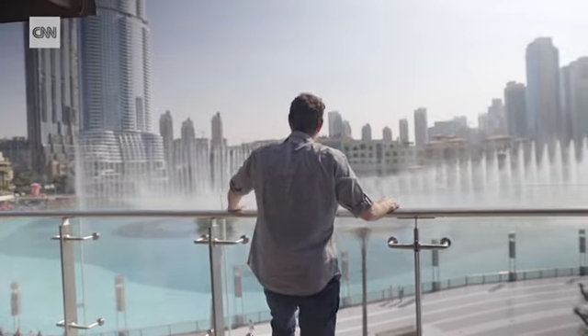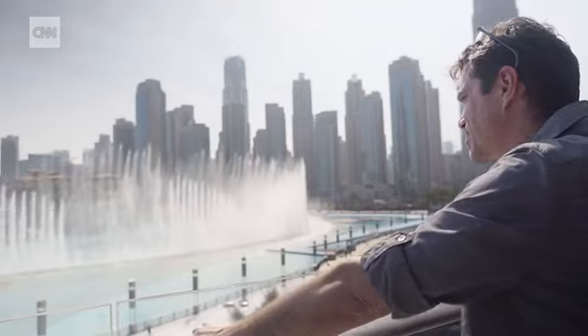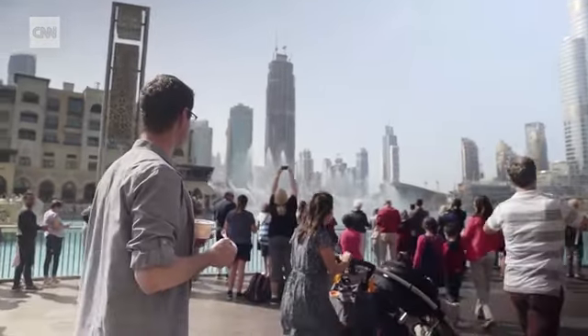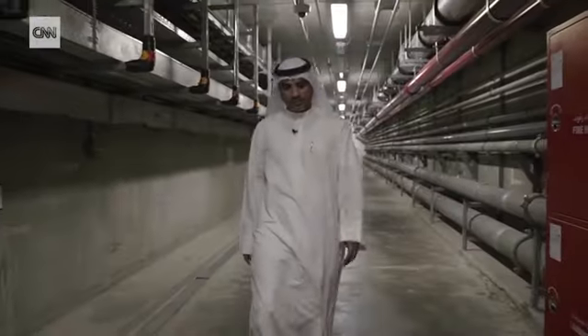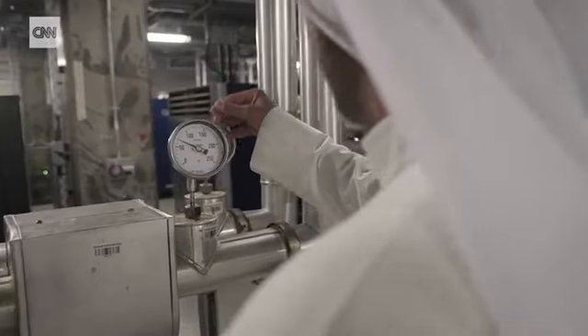With large fountains, we have to make sure that the choreography is enjoyable from all angles. The Dubai Fountain is so big, you have different experiences depending on where you are. After the piece is choreographed on the computer, it needs to be tested on site, where custom-built tech is hidden away deep underground.